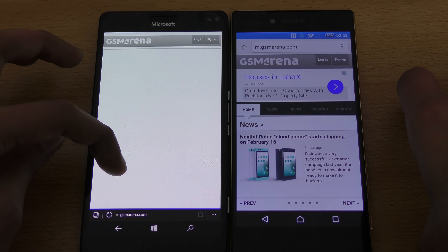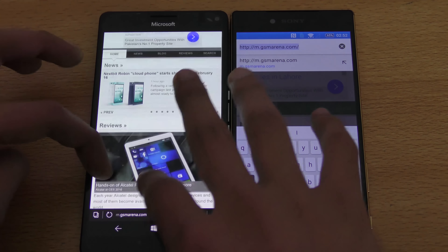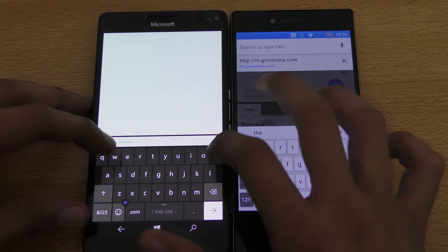I don't know why the Lumia performs so slow — no idea. It's not even loading the website. That was pretty slow compared to the Z5 Premium.